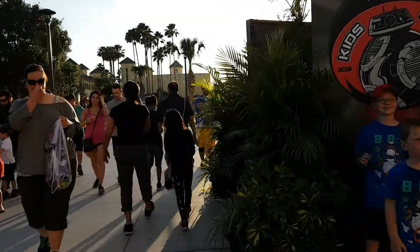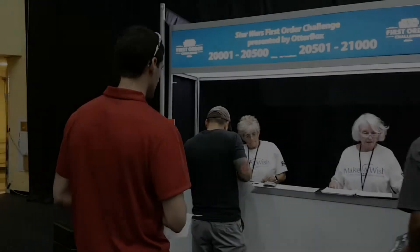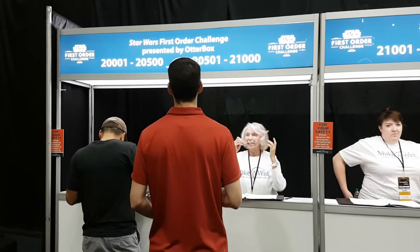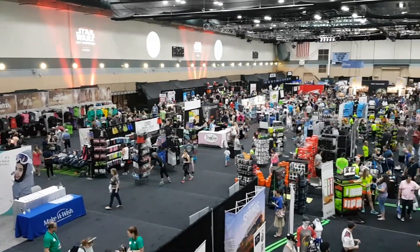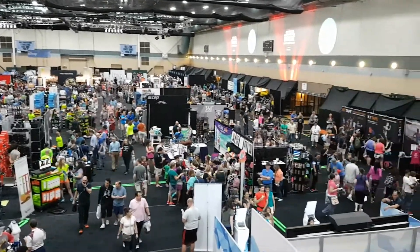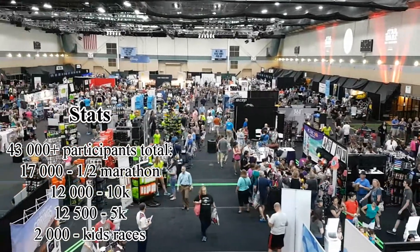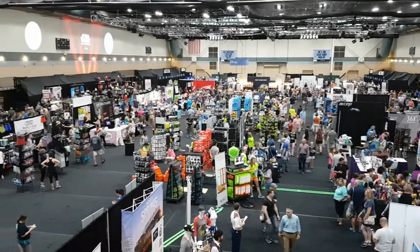Disney has the race weekend dialed. Everything was so smooth, from bib pickup to transportation to the start line to getting you lined up in your corral for the race start. Bib pickup started the Thursday before the race, and if you didn't pre-order your Star Wars merchandise, you want to make sure you get to the expo early to avoid disappointment. Some of the clothes sell out quickly. The race is so big, with over 43,000 people participating from 52 countries in the 5K, 10K, half-marathon, and kids' races, so the expo is located in three different buildings.